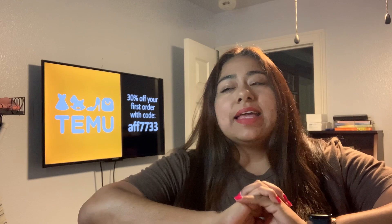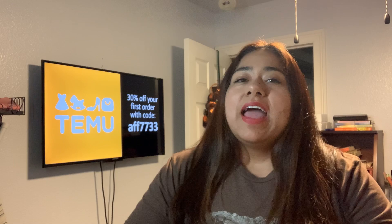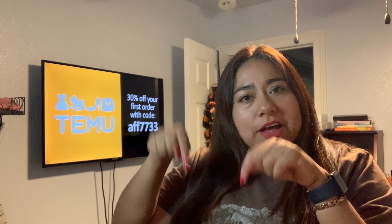Before we go on, please make sure to subscribe, hit that notification button, hit that like icon, and make sure to use my Temu link down below and my code for you to get 30% off your first order. So let's get into it.